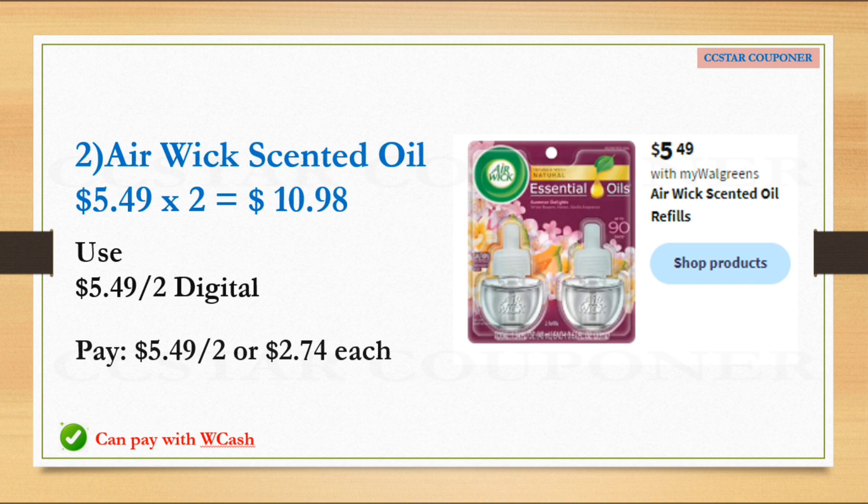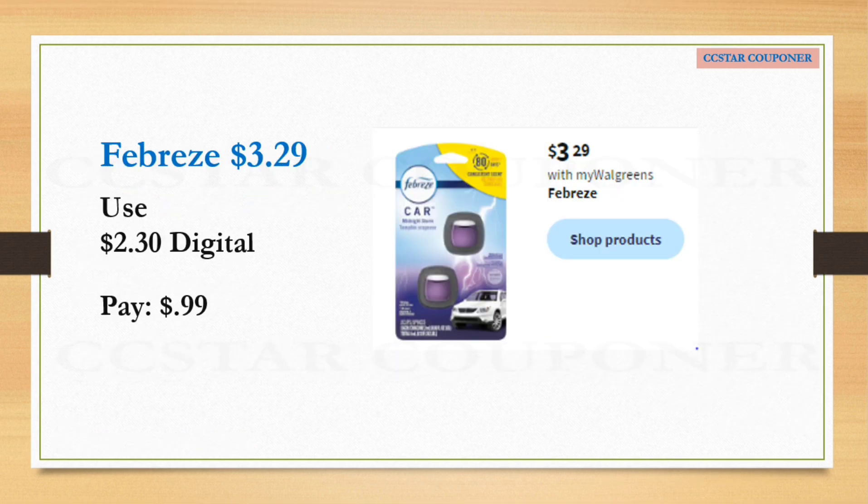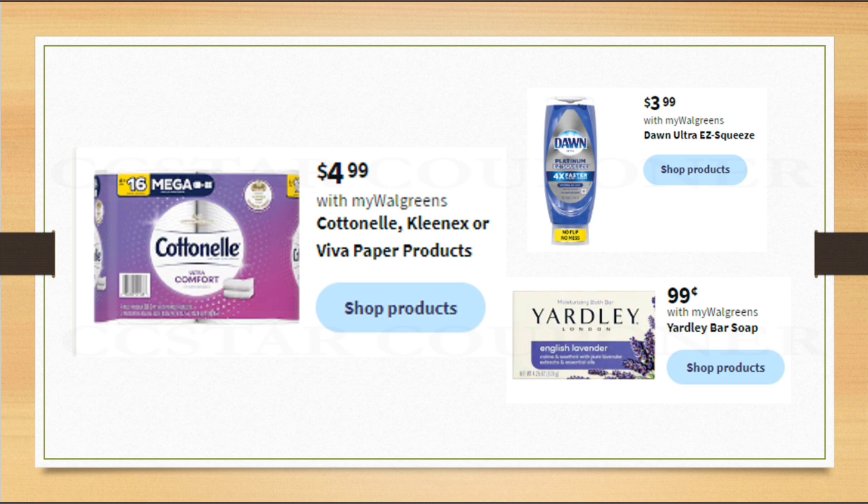Febreze will be $3.29 with no register reward. Per the ad, there's a $2.30 digital coupon — it's unclear if that's per item or for two, but if it's per item, Febreze would be only $0.99! Also, Cottonelle is a good deal if you have lots of Walgreens Cash or register rewards. Dawn and Yardley bar soap are only $0.99 and make great filler items.